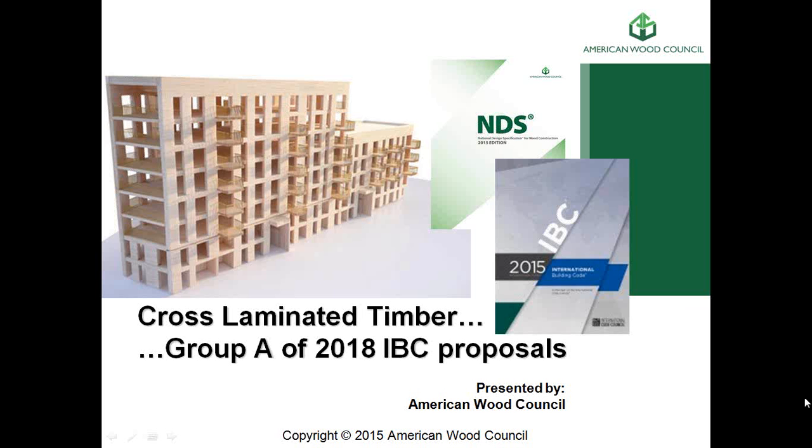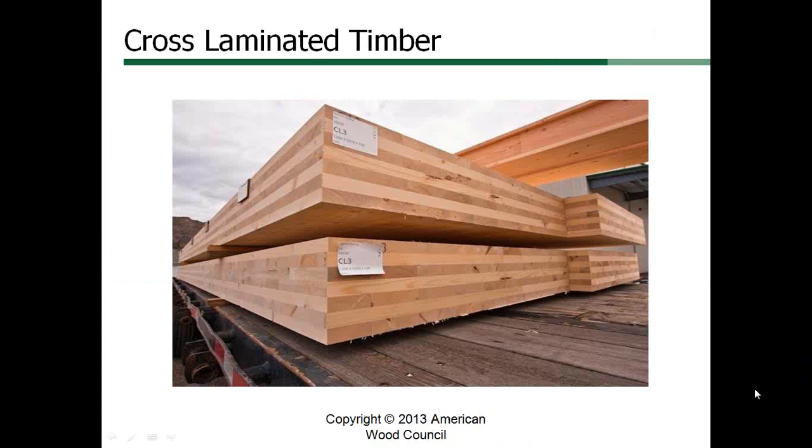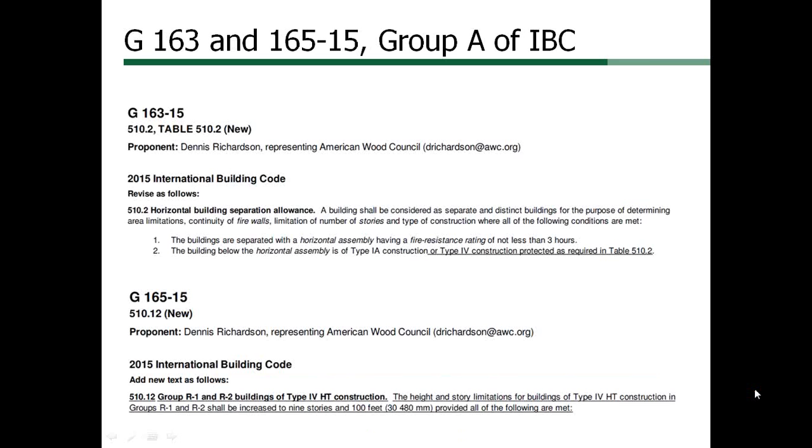Hi, my name is Dennis Richardson. I'm the West Coast Manager of Codes and Standards for American Wood Council. Today I'm going to talk about the introduction of cross laminated timber in the 2015 International Building Code and some of our proposals for changes to the 2018 IBC utilizing two or three hour rated heavy timber.